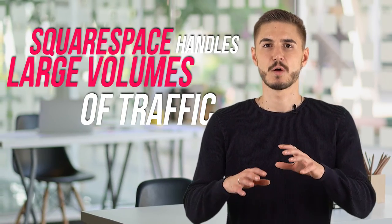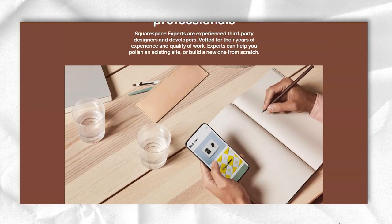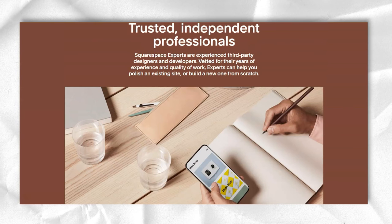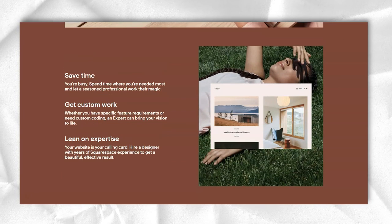Squarespace has proven that it can handle high volumes of traffic to your site and also protects customer information. SSL security is included in major commercial plans and is prominently displayed to your customers in the browser bar so they are more likely to trust you. This is 2048-bit SSL encryption, which is the highest standard for online security. Not only that, but all payments that go through Stripe are PCI compliant.